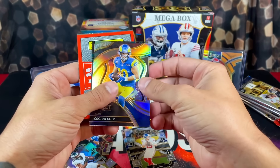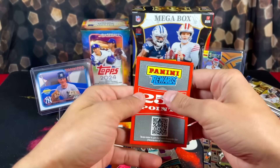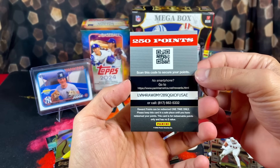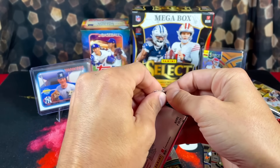We got DeAndre Swift and Cooper Kupp — it's going to be 250 Panini points. That is super random. Obviously we would rather have the autograph there.